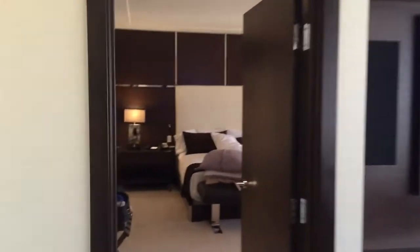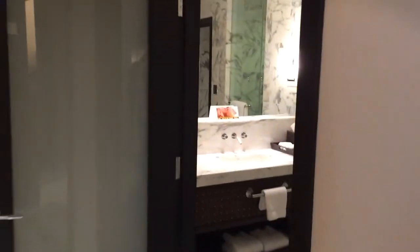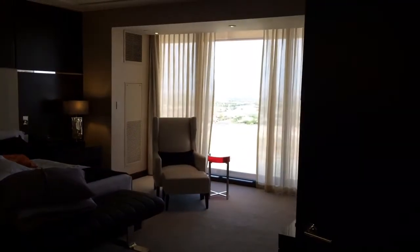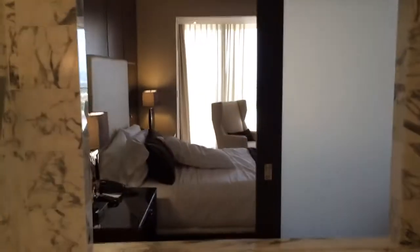Going to the First Master Suite. This place is crazy because it actually has two bathrooms in one. Huge. Giant tub — looks into the bedroom.